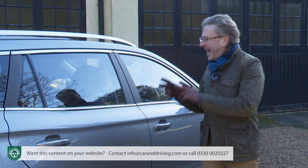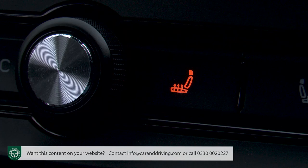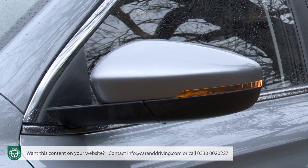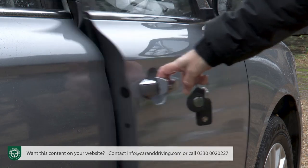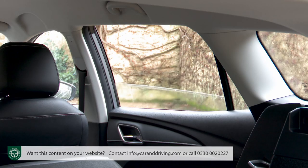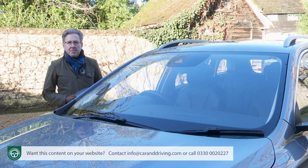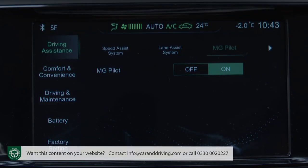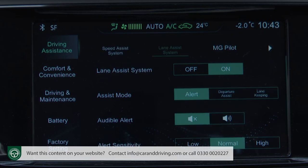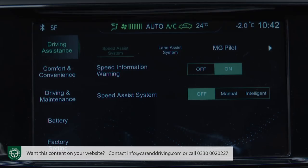If you want more, this Exclusive version adds leather-style upholstery with heated front seats featuring six-way electric adjustment for the driver, silver roof rails, power-folding heated mirrors, smart keyless entry with push-button start, rain-sensing wipers, and one-shot electric rear windows. Safety provision has taken a big step forward with the introduction of this long-range model, thanks to the standard inclusion of the MG Pilot camera safety package, which includes active emergency braking, lane keep assist, adaptive cruise control, traffic jam assist, intelligent high beam assist, and intelligent speed limit assist.